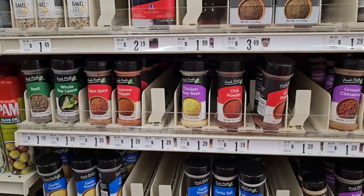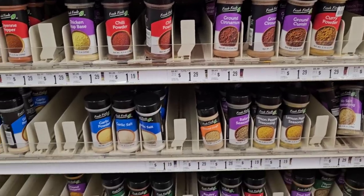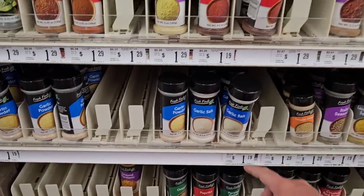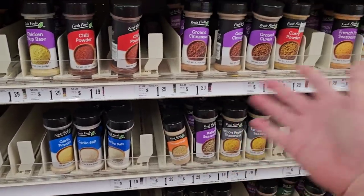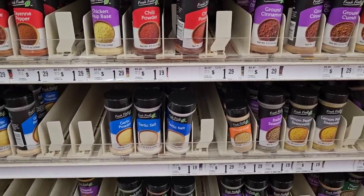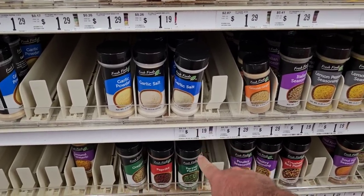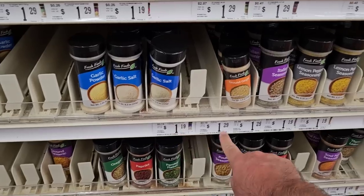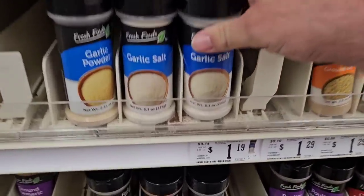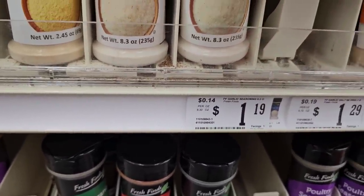Here's some of the Fresh Finds spices — these are a lot bigger than the ones you're going to get at Dollar Tree or some other places. Most of them are $1.29, some are $1.19 still. They got some different cooking oils here — got some extra virgin olive oil by Bertoli, $9.49. And this is the avocado oil, Paloma, $5.99.